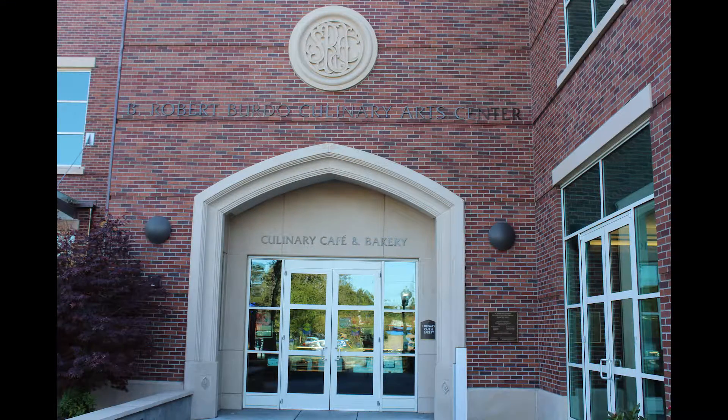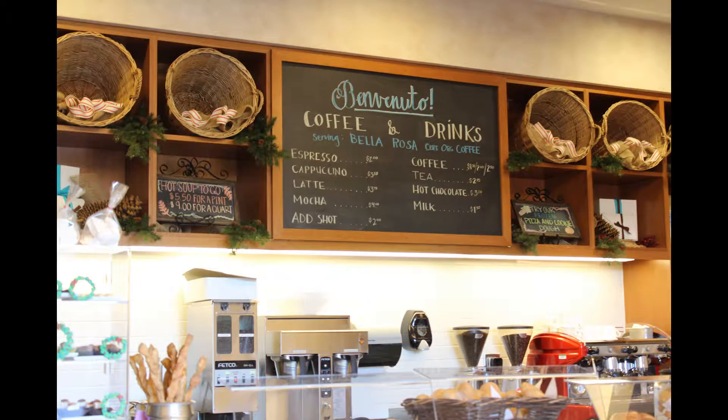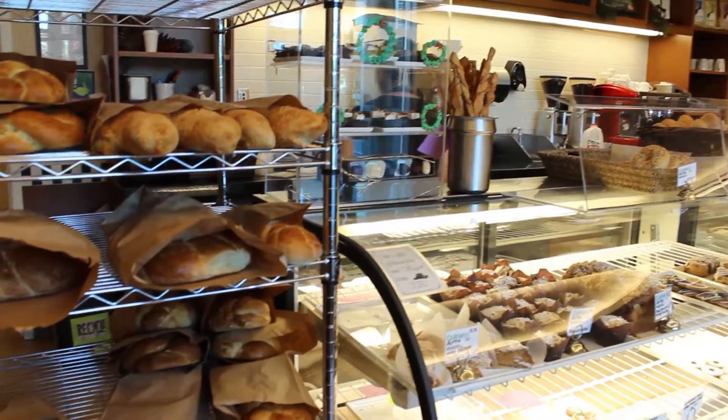No need to look further than your own college campus for nutritious and delicious meals and goodies. Here at Santa Rosa Junior College, the public has access to restaurant quality meals and baked goods made by students in the culinary arts program.